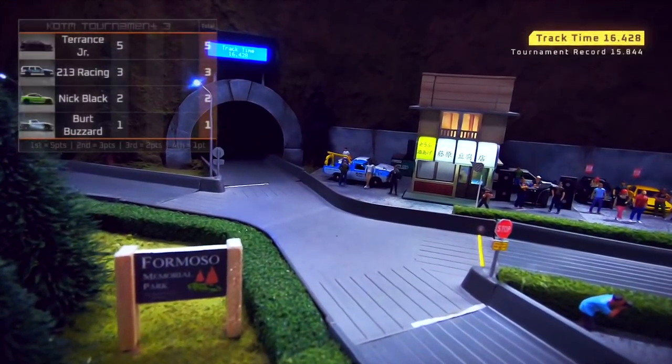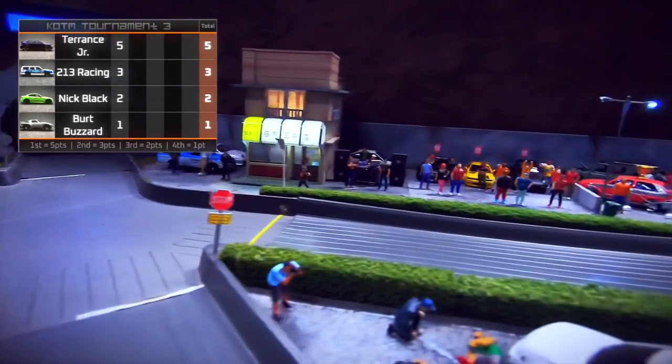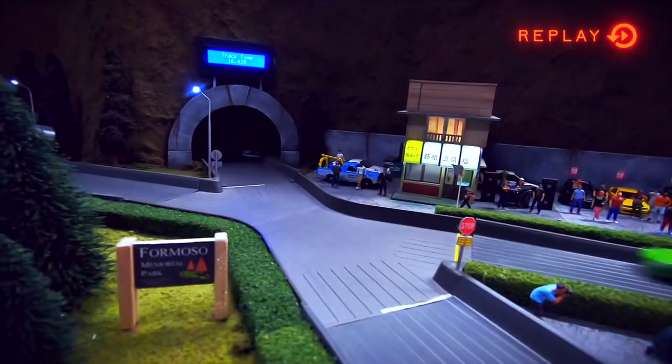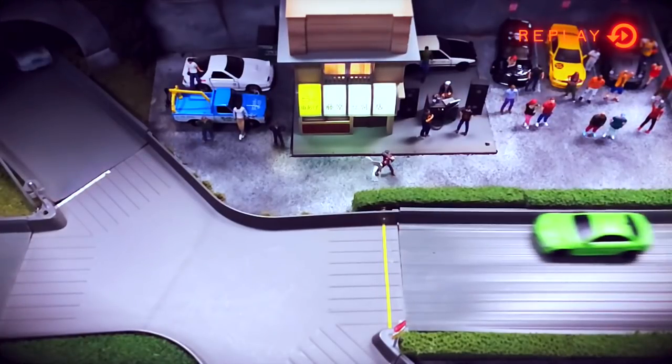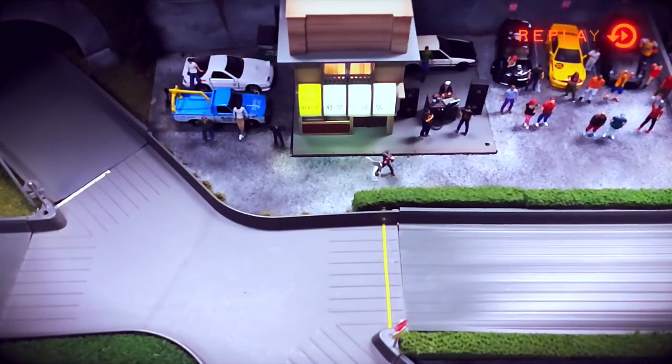A close call at the intersection. All the drivers made it down the mountain in one piece. I think they're hoping to avoid any police activity tonight. That was a close call between Nick Black and 213 Racing — super close. Here it is again. Oh man, how did they not hit? I don't know, but that was a close one.